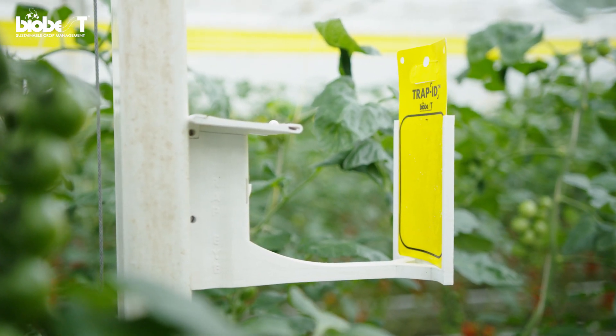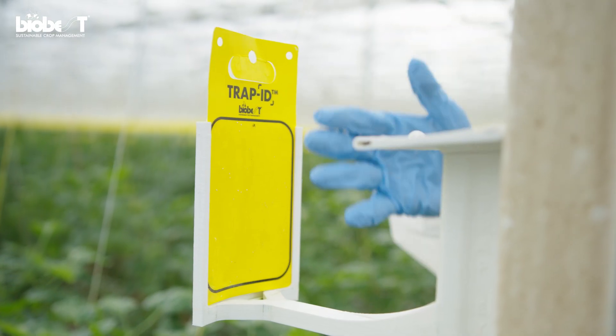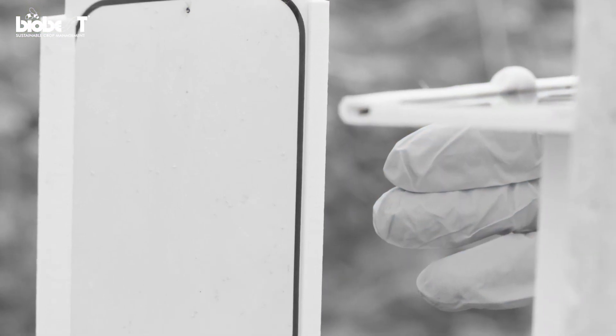TrapEye in the tomato greenhouse. As you can see, TrapEye is a solar-powered sensor unit. It's equipped with a camera and a sticky card. Once a day the TrapEye sensor comes online, takes a picture of the sticky card and then sends it away.